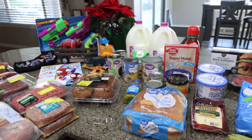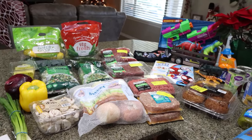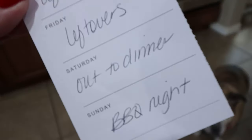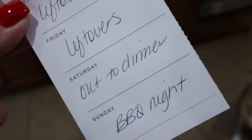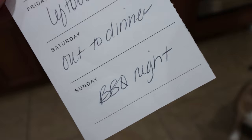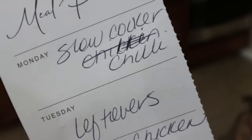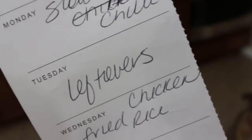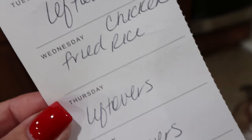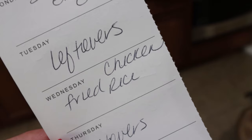That is everything I picked up for the week. Let's jump into what's on my menu for dinners and what you'll see in Monday's meal prep. Tonight — Saturday — we always go out for dinner. Sunday we're barbecuing on the Blackstone. Monday I'm doing the slow cooker protein chili, which you'll see in Wednesday's what I eat in a day. Tuesday is leftovers, Wednesday is chicken fried rice, and Thursday and Friday are leftovers as well — that way we finish up everything from earlier in the week.